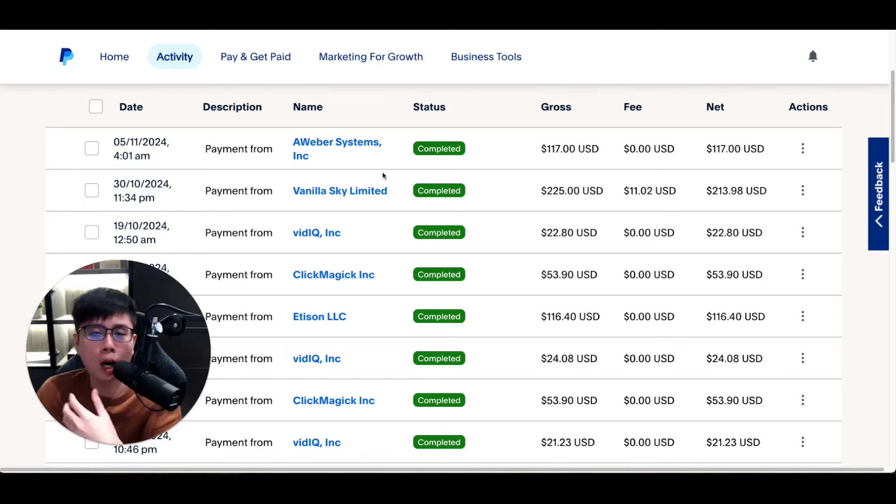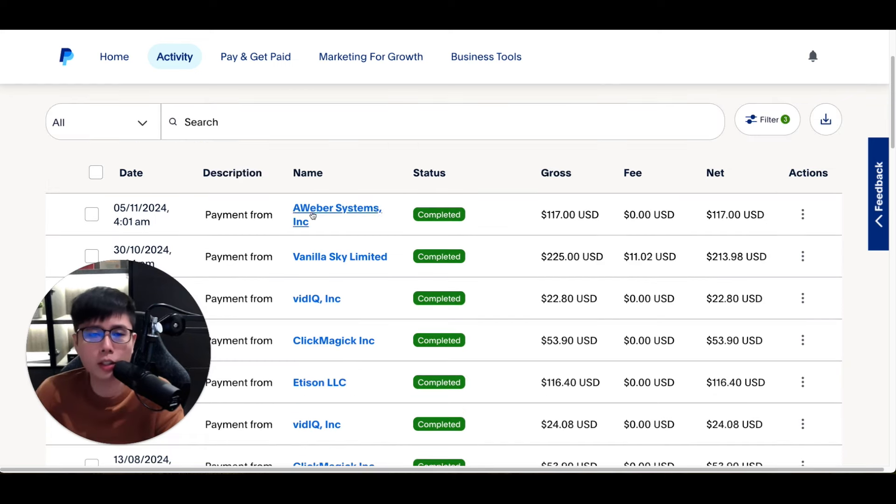In this video, I want to share with you how I earn on average about $225 per week on PayPal and how you can do it for free. I'll share a very simple strategy that you can copy right after watching this video. As you can see, I'm logging into my PayPal account right now.